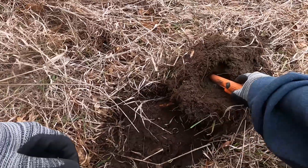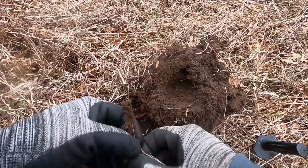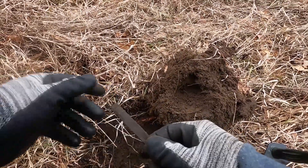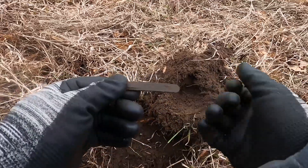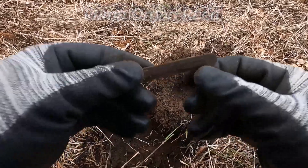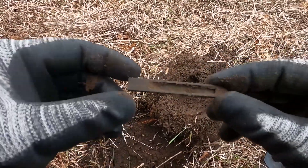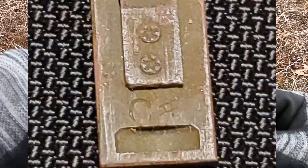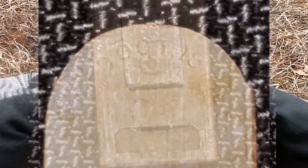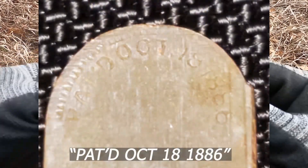Okay, we found it. Oh, that's a reed. Very awesome, check that out. That is really cool. It even has some writing on it, it looks like. Look at that, the reed's still in there. We'll check that out when we get home. That's pretty cool.